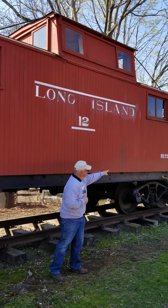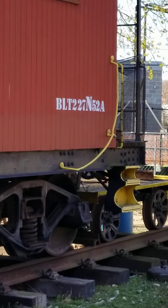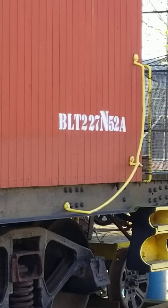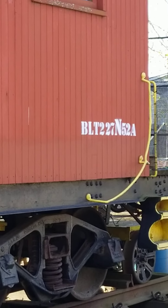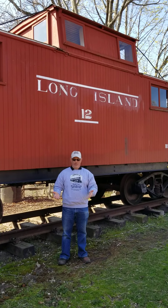As you can see here, it was built February 27th. It's an N52A class. This is a caboose. It is a hack. It is a crummy. This is a cabin car. Every one of those names that I just mentioned is a euphemism for caboose.